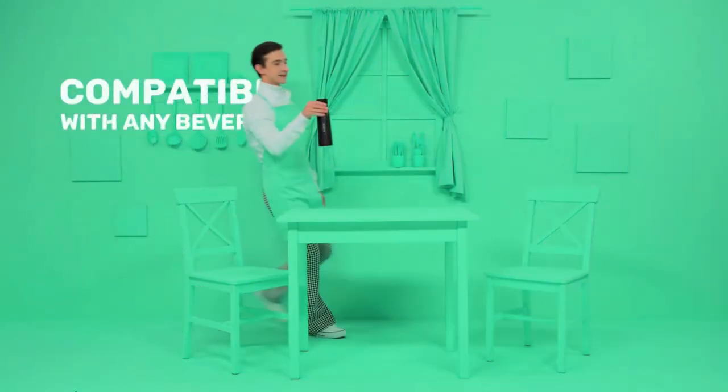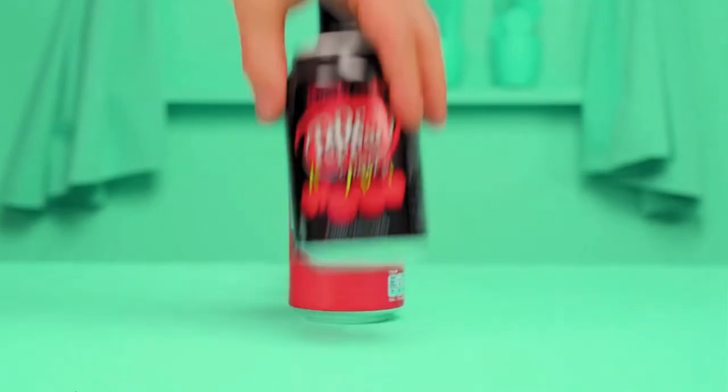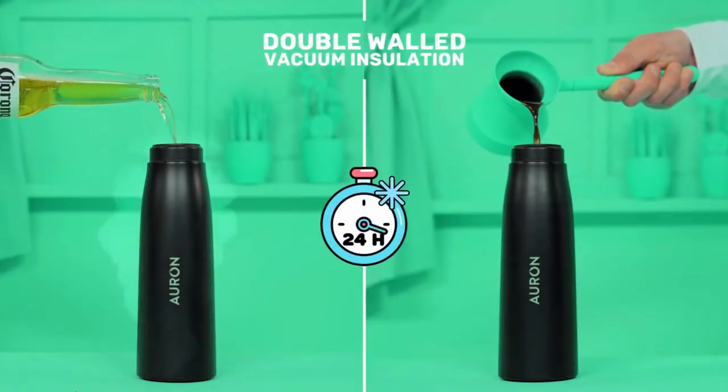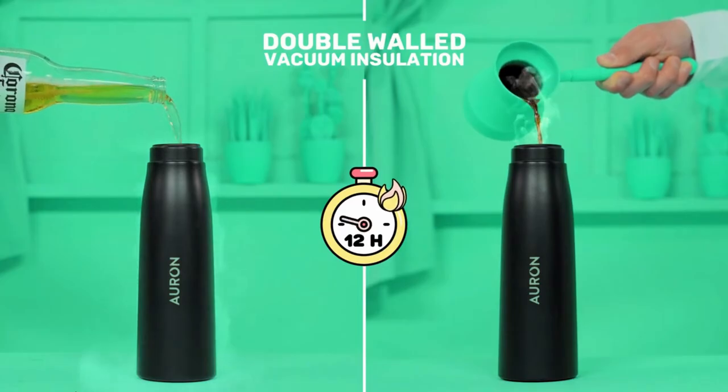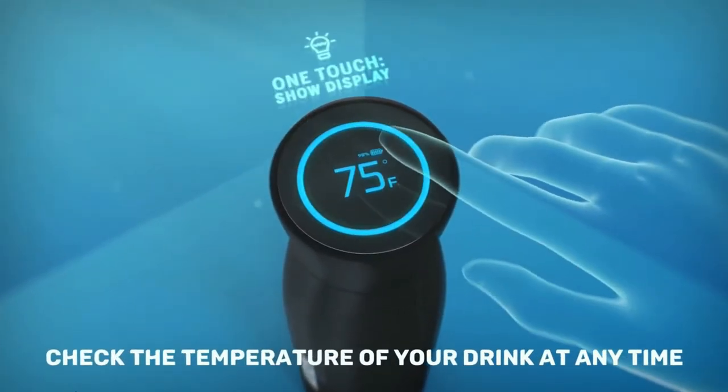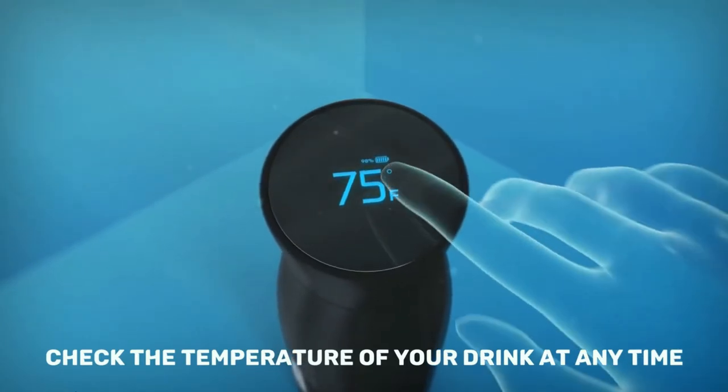Did we mention Orin is for more than just water? Orin is compatible with any beverage. Its double wall design and vacuum insulation keeps your drinks cold for 24 hours or hot for 12. With Orin's rechargeable smart cap, you can check the temperature of your drink anytime with its built-in temperature display.